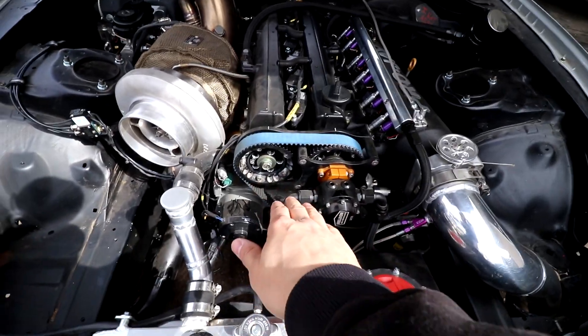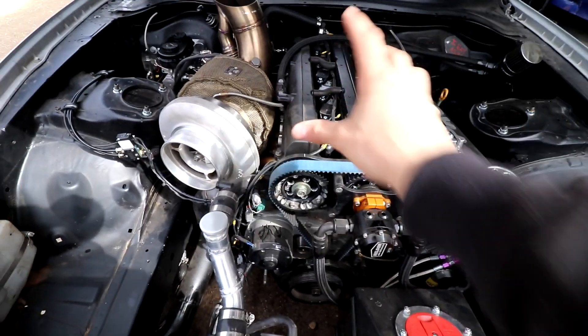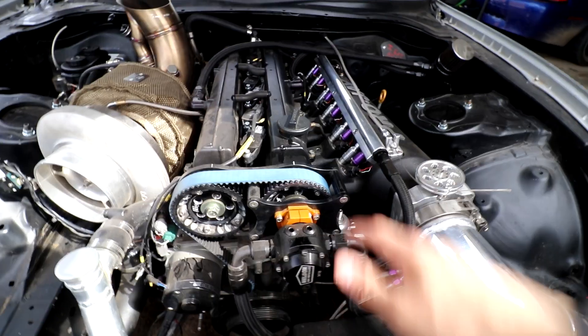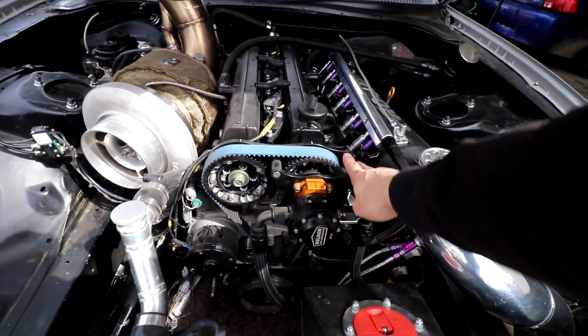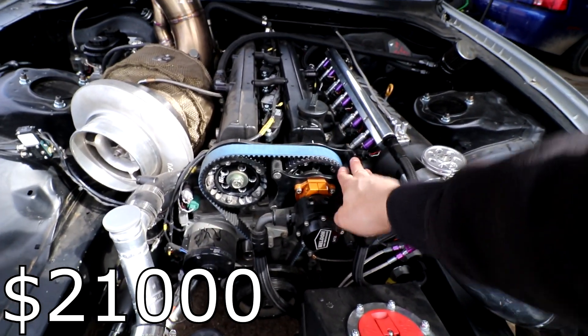We have a stock short block. On top of that we have BC 276 cams and single springs — that's the only thing upgraded on the head. The cam and spring package was around $800 to $1,000 Canadian. A lot of these parts were sponsor parts, so I can't tell you exactly what I paid, but I'll put the full price details in. Connected to our camshafts we have our Powerhouse Racing mechanical pump and gears — that setup costs around $1,100 Canadian.